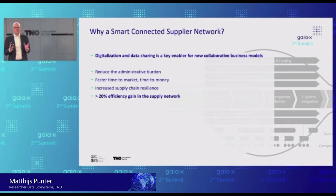Overall, they said to us: if we are going to share more data to enable this, we think we can make this supply network work at least 20% more efficient. And that's huge. We're talking about complex machinery and very high turnovers, so a 20% efficiency gain is really something which can make or break your competitiveness.